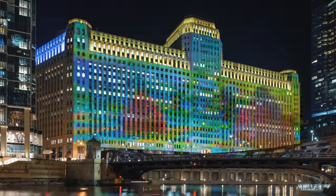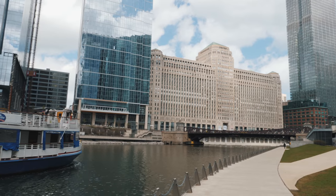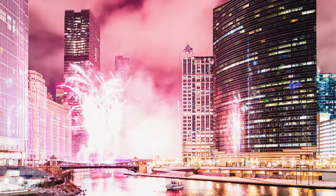In this video we're going to explore how this installation works to transform the city and some of its architecture from static constructions of stone and concrete into a digitized display of bright, colorful, and ever-changing spectacle.